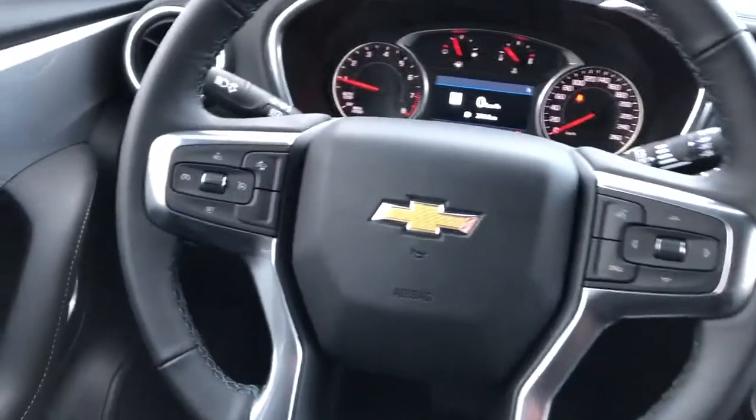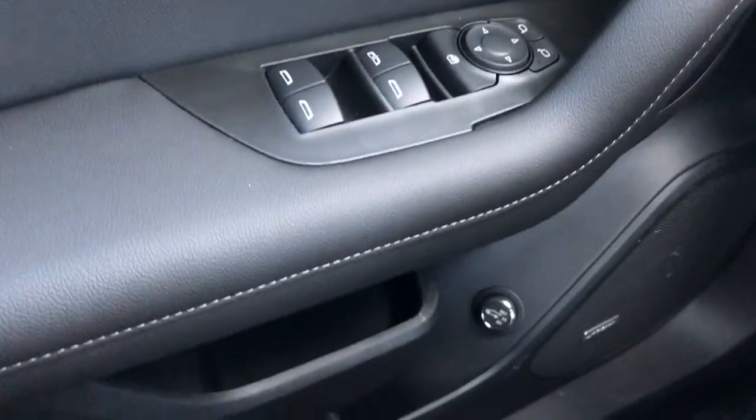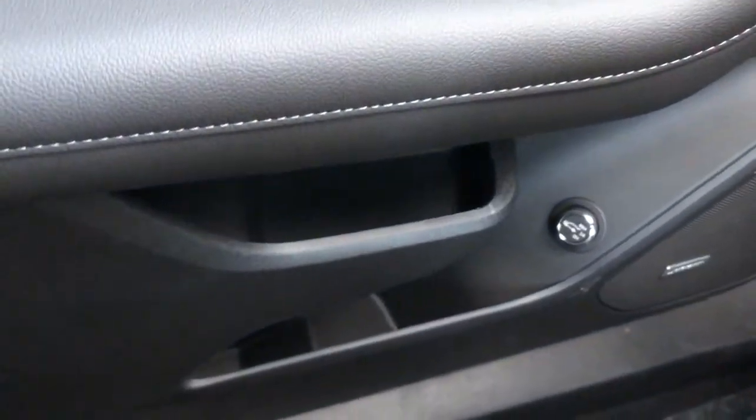Now moving on to the interior of the Blazer. On our door panel we have our chrome door handle, window and mirror controls, Bose speaker, liftgate controls, and storage.